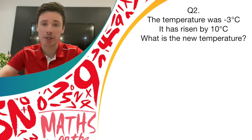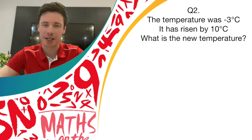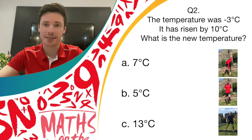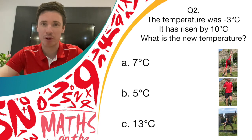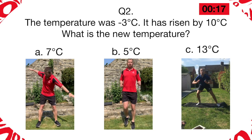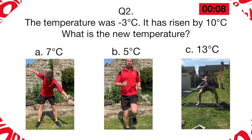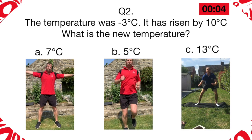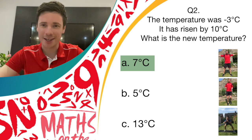Question two. This question is about temperature and negative numbers. The temperature was minus three degrees Celsius but has now risen by 10 degrees. What is the new temperature? Have a few seconds to work that one out before the answers come up on the screen. Your options are: is it seven degrees? Is it B, five degrees? Or is it C, 13 degrees? If it's seven degrees, you should be doing the windmill movement. If you think it's five degrees, you should be running on the spot. And if you think it's 13 degrees, then it's the donkey kicks. The answer is seven degrees — if you were doing the windmill move, you can give yourself a point.